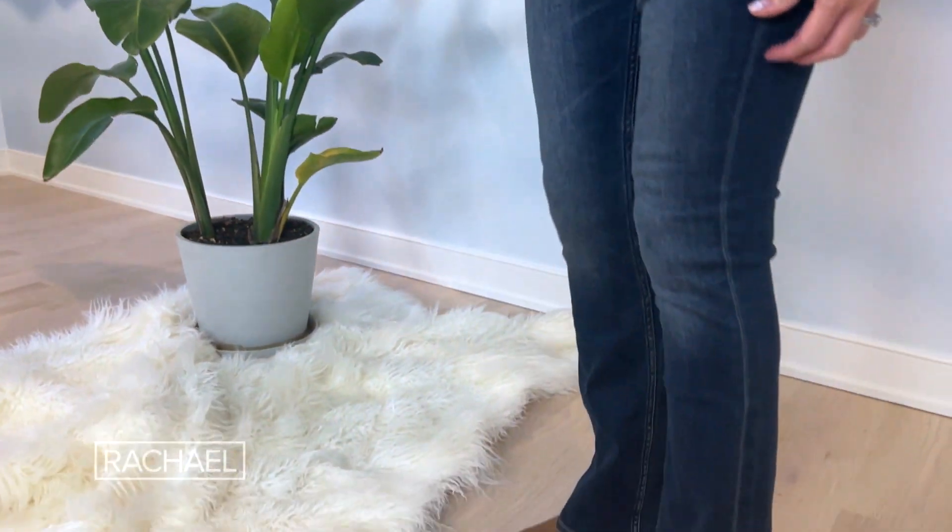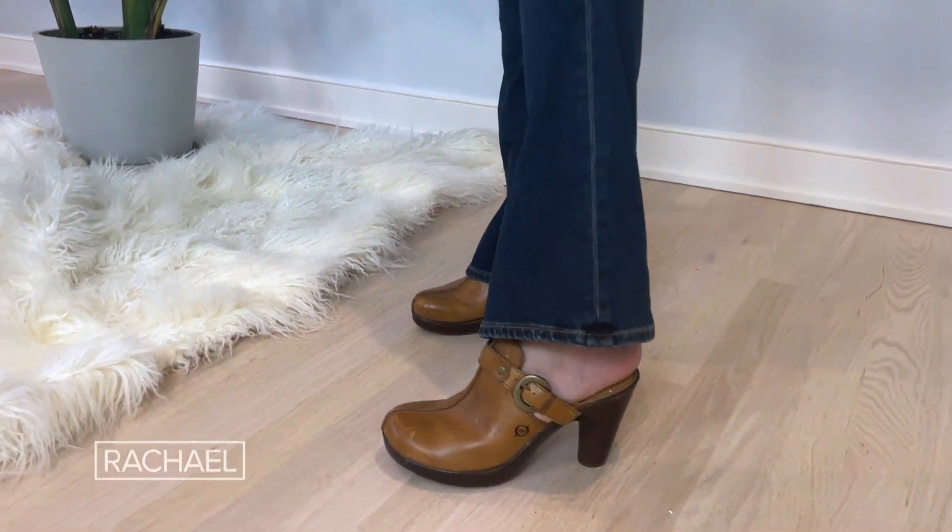You can pair this with any number of shoes, like a pointy-toed pump or a heeled clog. I find that people are either team clog or not, and I happen to love them. Do a fitted jacket topper and a slouchy bag and you're all set.